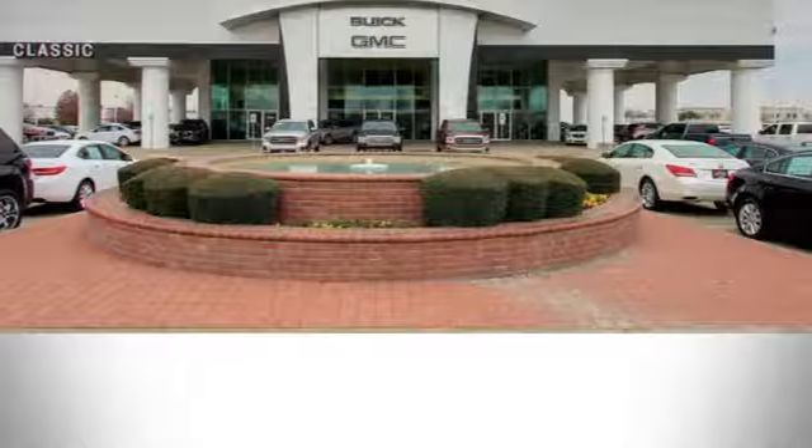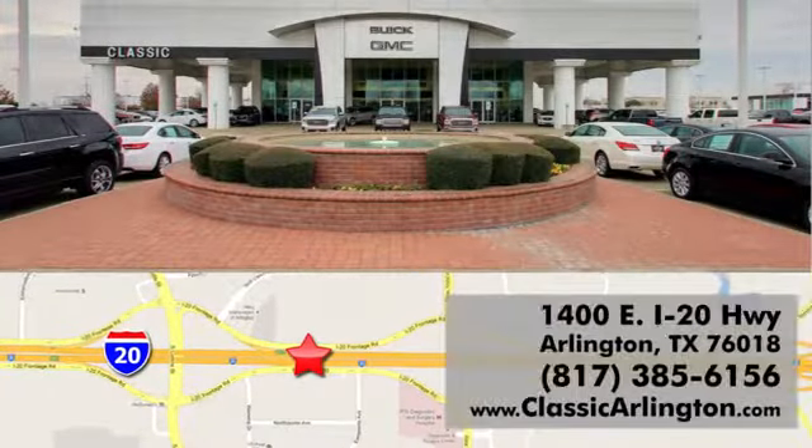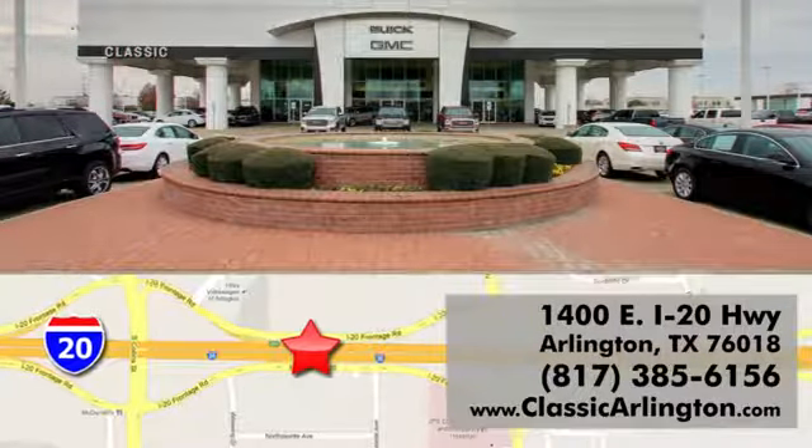And front heated and ventilated leather bucket seats. Take it for a test drive today. Call, click or stop in today. Classic Buick Pontiac GMC is conveniently located at 1400 East I-20 in Arlington, Texas.